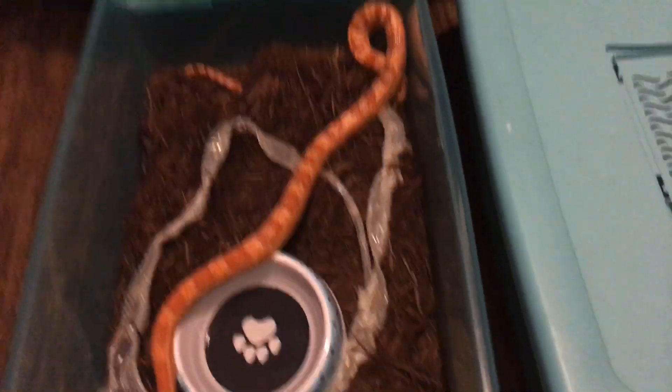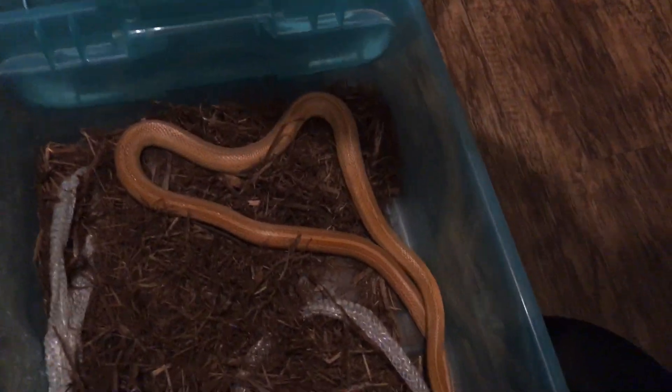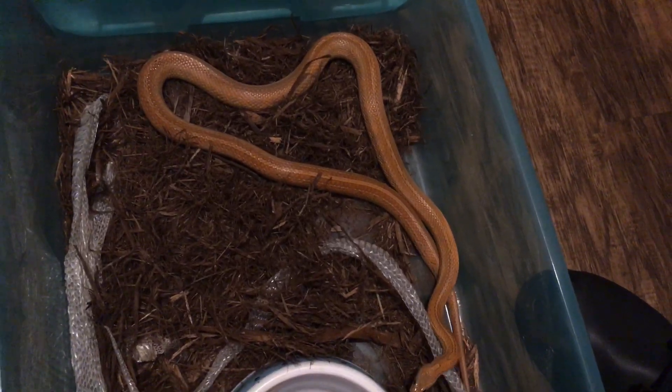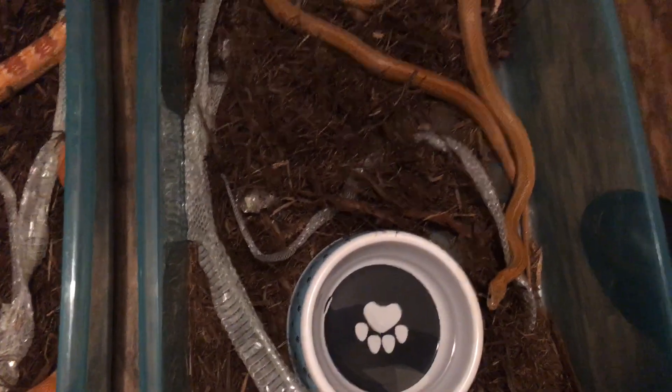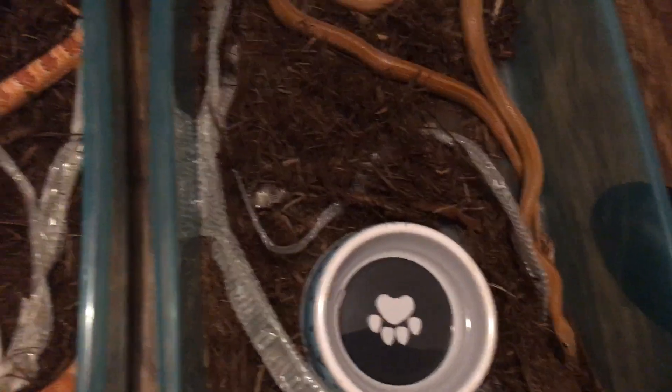The lighting is so bad, goodness — first thing in the morning. And this girl here, this is the girl that laid the clutch, so as y'all can see both of them have a nice long full shed.